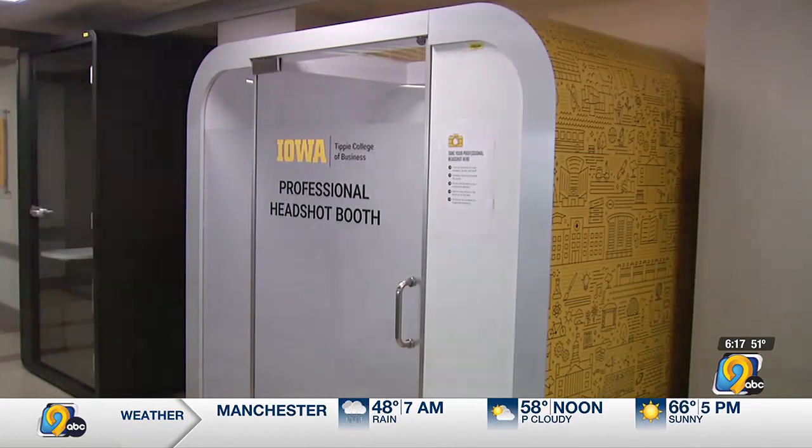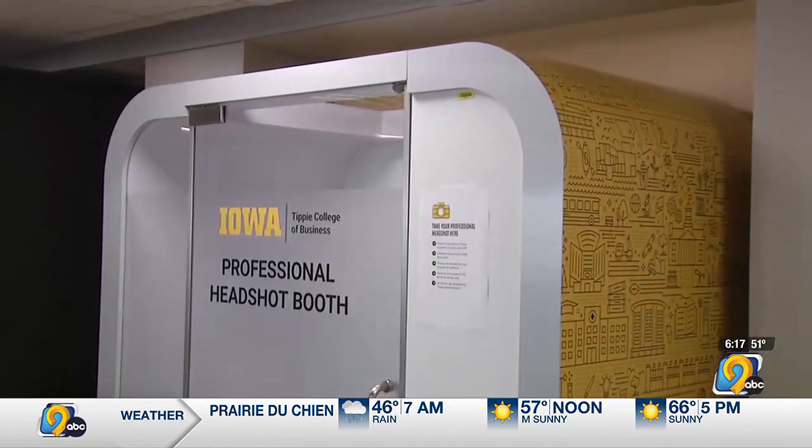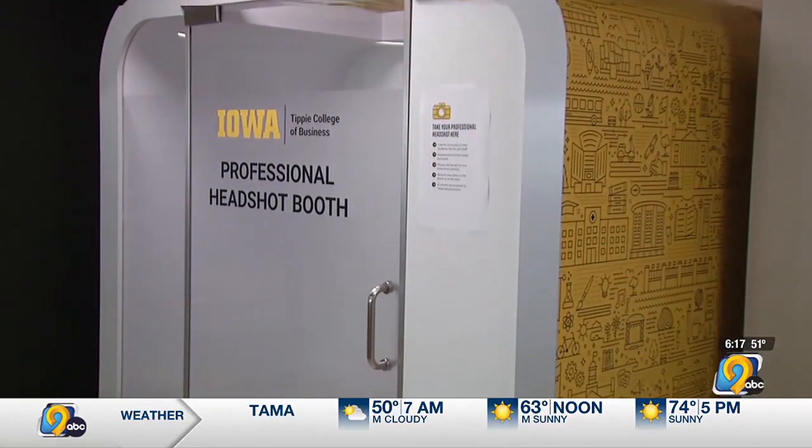We've got 1,700 total sessions roughly, which gives us about 1,057 unique users. The booth through the Tippie College of Business was installed about a year and a half ago.